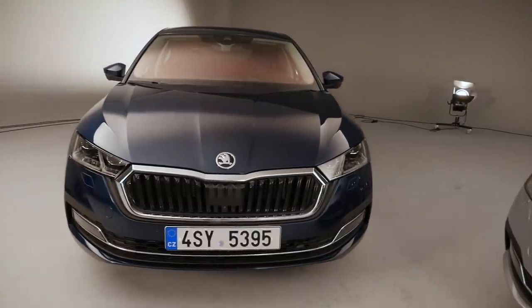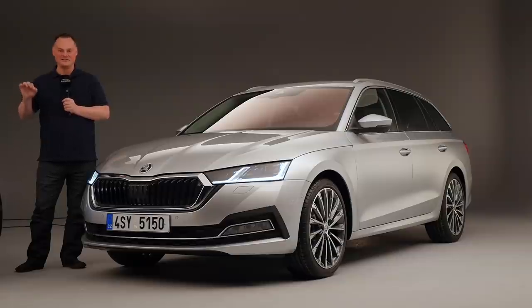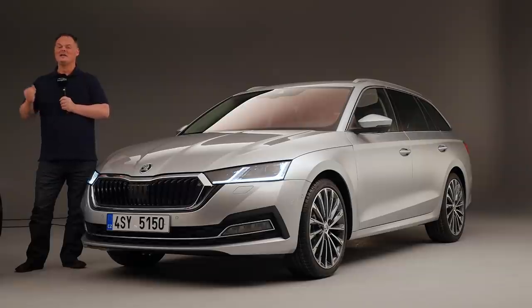Now, to say that this is a very important car for Skoda is to make a very limited statement. Since this car launched, or the modern version, in 1996, around about 5 million units have sold globally. It makes up about 40% of the total sales of this brand.